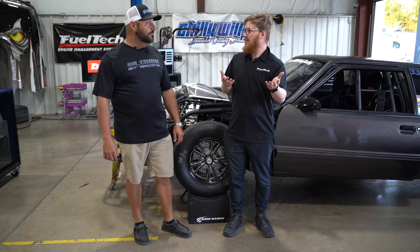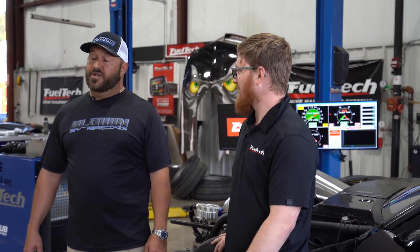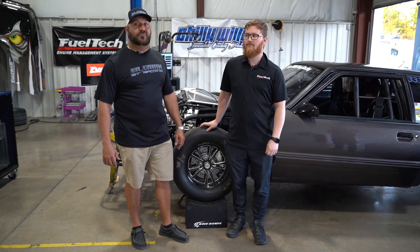So tell everybody what your experiences are and what you think. Oh man, Fuel Tech's great. Cameron's been helping me via phone at some of the tracks the last year and a half. We've been struggling with the car a little bit, so I just decided to come by here before the NMRA race this weekend and just get some things ironed out.